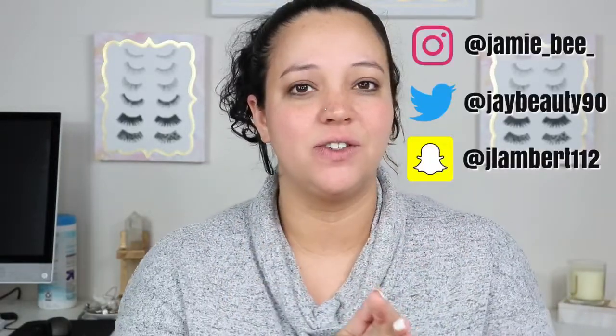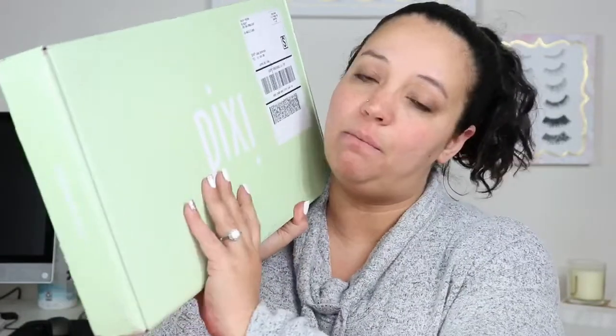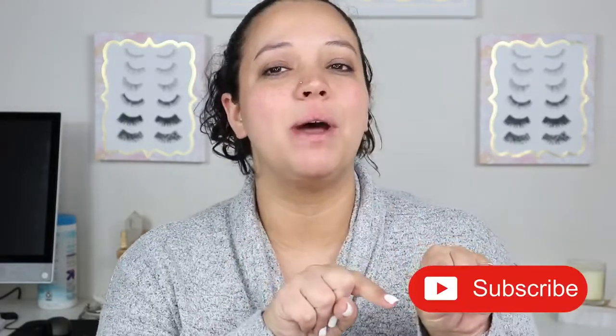Hey everybody! Welcome to today's video. If you are new here, I'm Jamie B. Thanks for stopping by. If you are already subscribed, then welcome back. So in today's video, I will be doing a Pixi Beauty unboxing. I did get sent this for free and I just want to open it and share with you guys what I got and what I think about the items in the box. So if you're interested in seeing what I got from the Pixi PR, go ahead and hit that subscribe button at the bottom of this video and we'll get right into it.